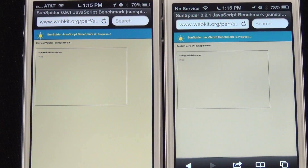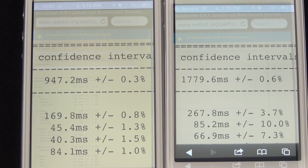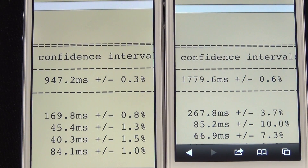For the third test I'm using Sunspider to test the JavaScript rendering and performance of Safari, giving us a good idea of how quickly Safari on the iPhone 5 can load JavaScript for websites. We're seeing double the performance gains here, with the iPhone 5 completing the test in less than 950 milliseconds while the iPhone 4S took about 1800 milliseconds, so we should see quicker load times.